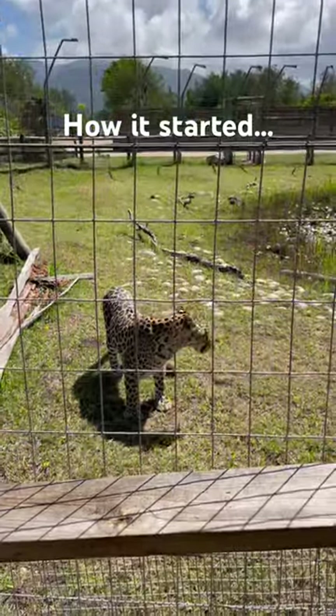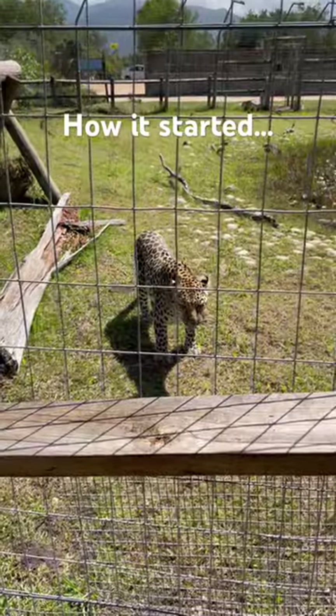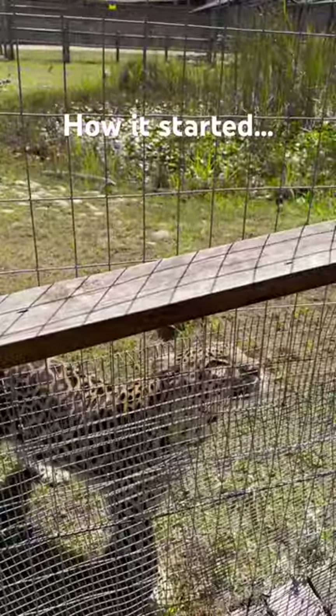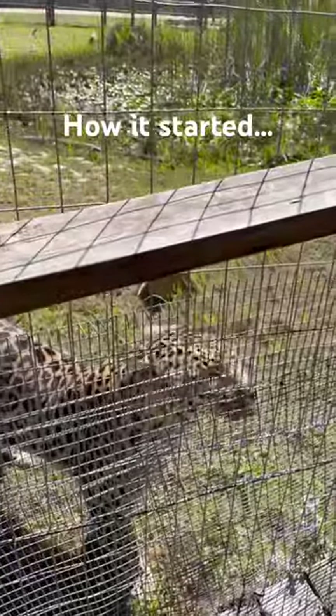Zui! Look at the leopard. Hey, hello! How are you? Oh my, my, my. Look at you!